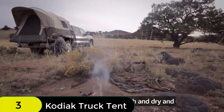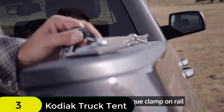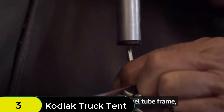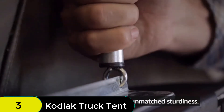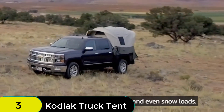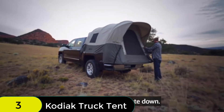The sturdy 3/4-inch steel tube frame connects to the clamp-on rails that easily mount on your truck bed for a secure fit. The Kodiak is perfect for all-season use year-round, but is not designed for heavy snow accumulations. Five windows provide excellent ventilation and openness, and the cab access window allows you to get in and out of the tent easily.